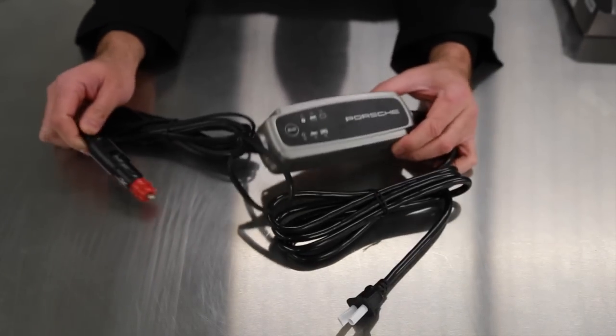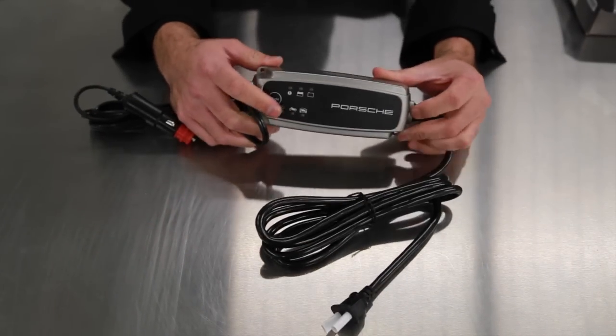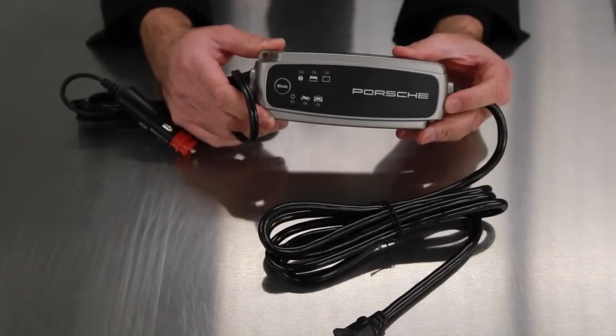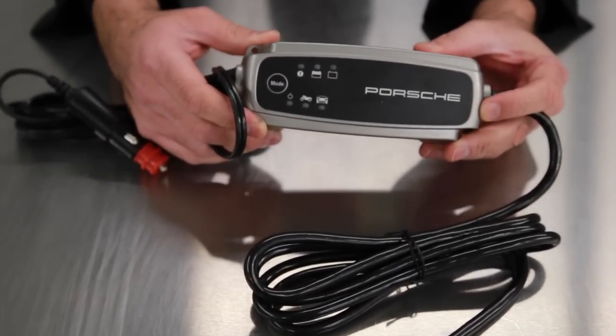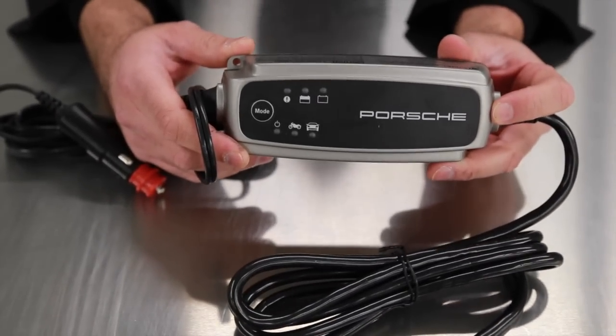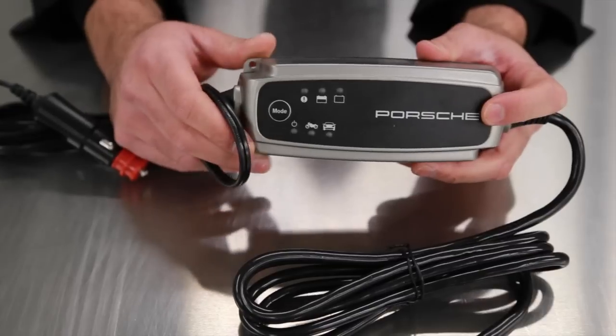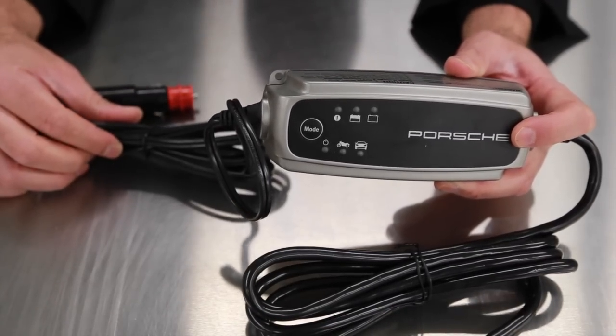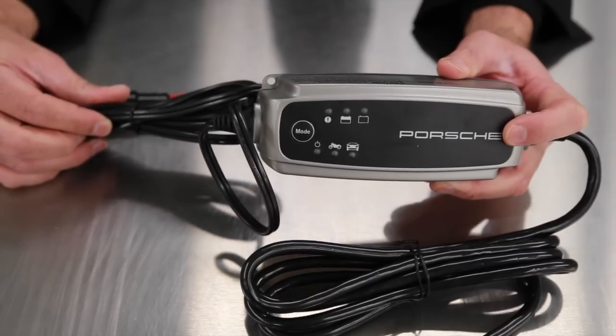With new vehicles containing electronic components, there will always be a continuous draw on the battery. Combine this with extended vehicle storage and short trips, and your battery may never be fully charged. Owning this piece of tech equipment from Porsche will prevent this from happening. It's also the safest and cleanest way to keep your battery fully charged when not in heavy use, and it is available through our parts department or online.